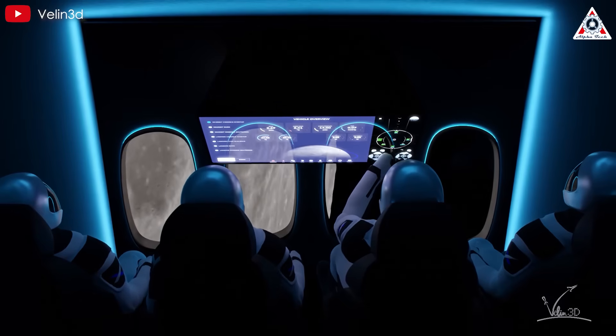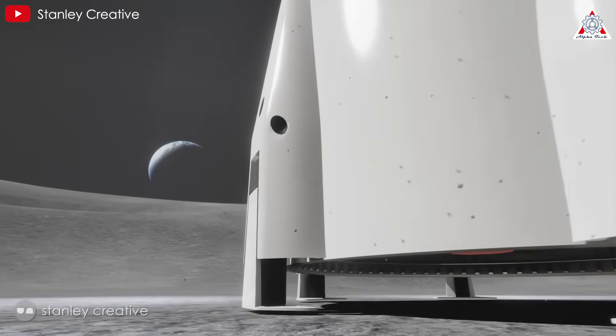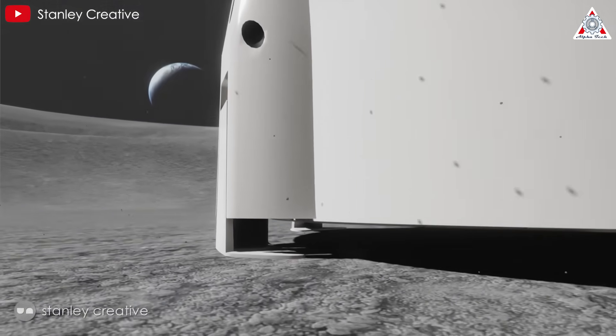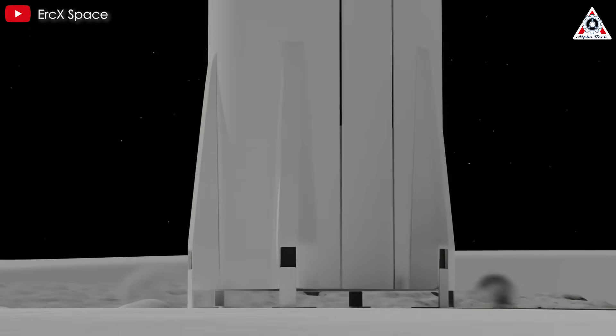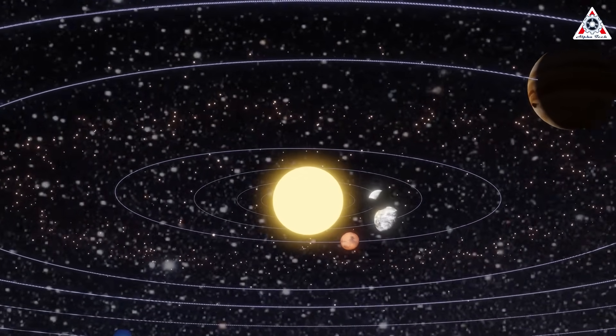From transporting astronauts to constructing lunar infrastructure, Starship is the key to making it all happen. The challenges are immense, but the ambition is greater. So, how is SpaceX going to build the moon base from Starship? All will be revealed in today's episode of AlphaTech.